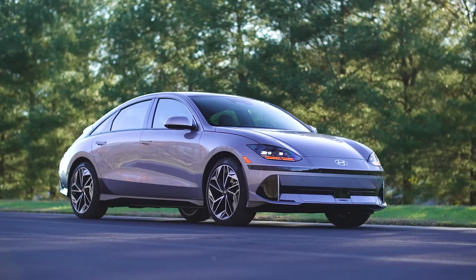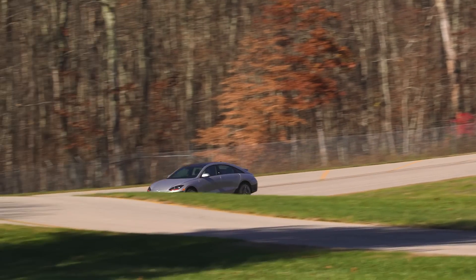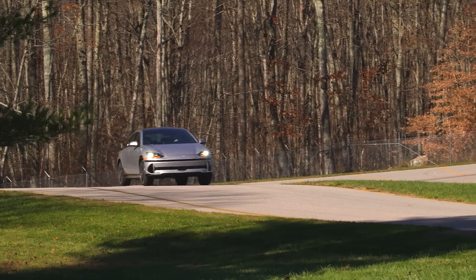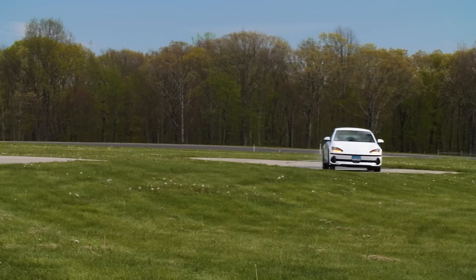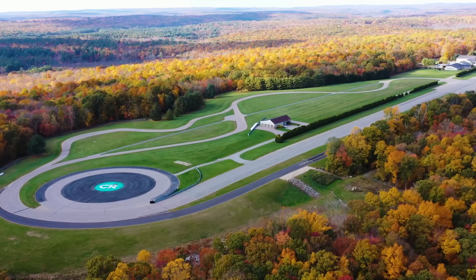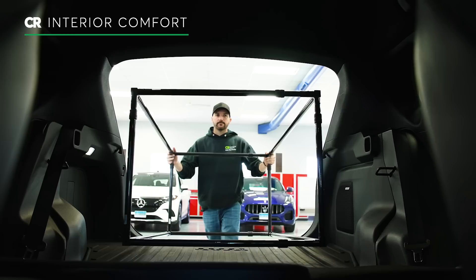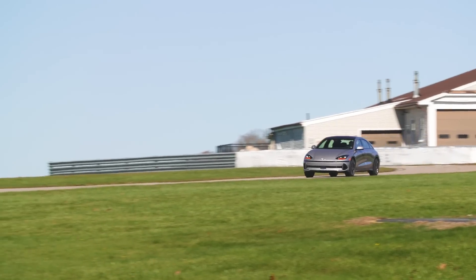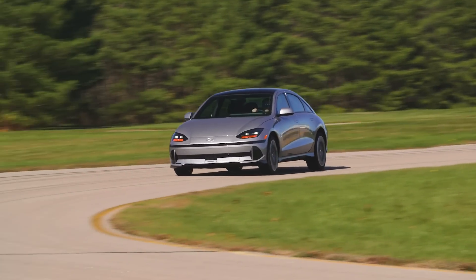So far, the Ioniq 6 seems like a really promising EV, but the early impression is that the Ioniq 6 is for that person who really wants to get that extra range and they're willing to make a couple of compromises to get it. We'll put it through more than 50 tests here at the auto test center, including avoidance maneuver, acceleration, braking, and interior comfort. Check back with us soon on cr.org to see the full road test results of the Ioniq 6.